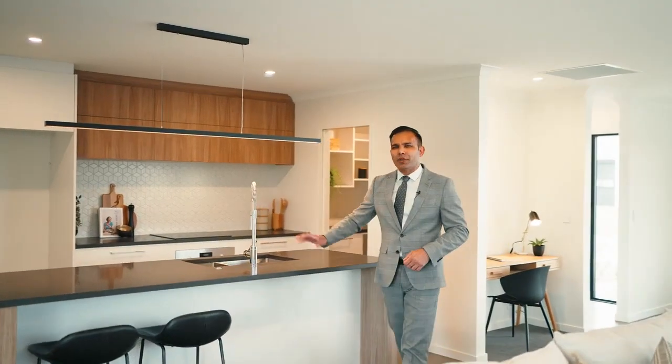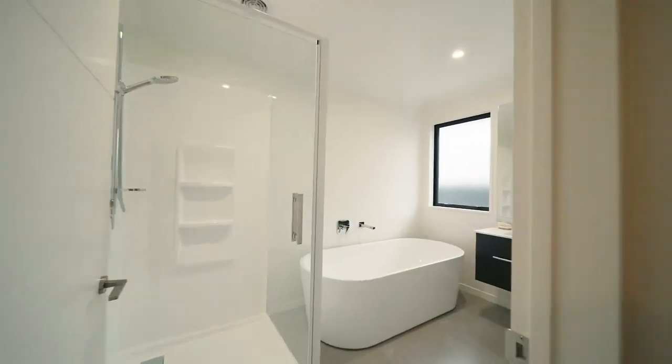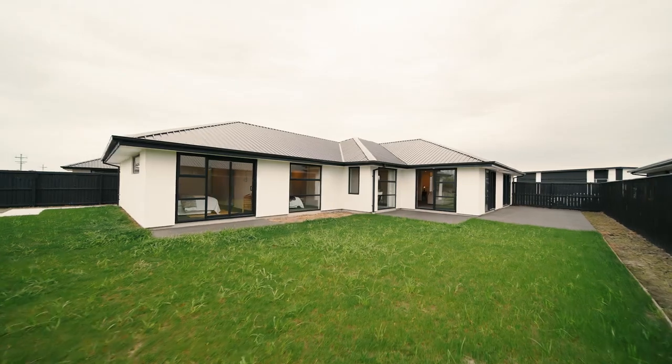This property is full of upgrades: a sleek kitchen with stone benchtops, four bedrooms, two bathrooms, equipped with ducted heating and cooling systems — perfect for your family to enjoy a great lifestyle.